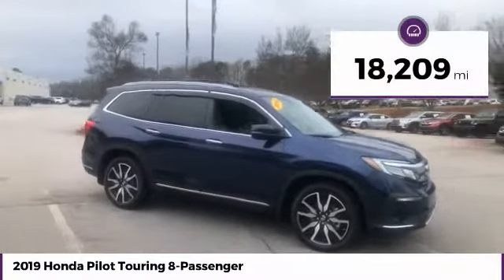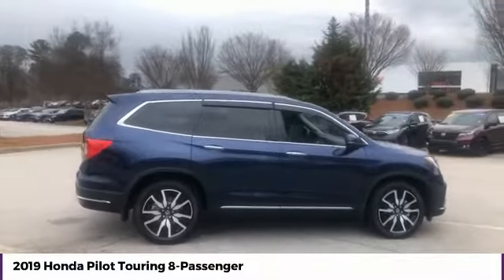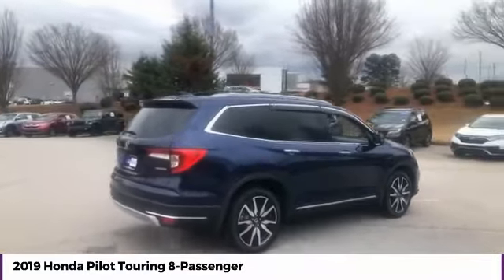This vehicle has less than 20,000 miles. This beauty is sure to make you the talk of the neighborhood, so call or drop in for a test drive today.